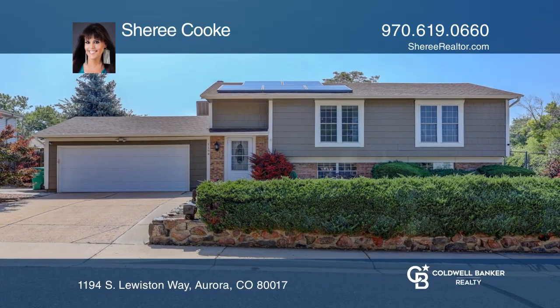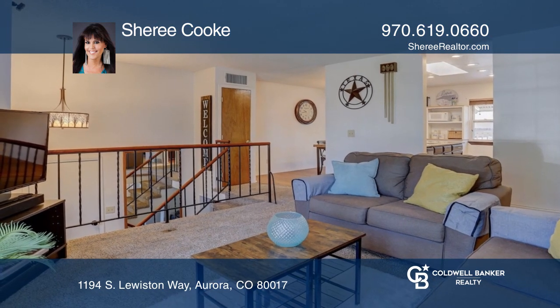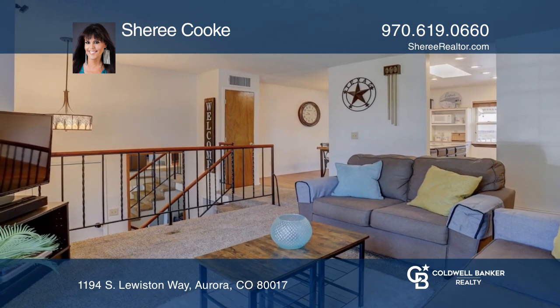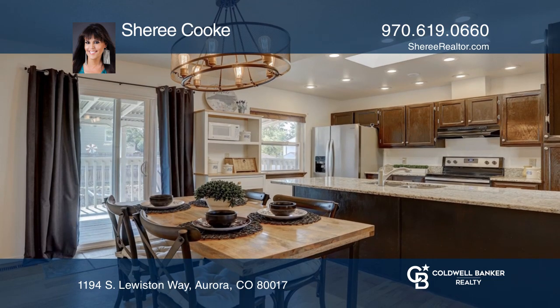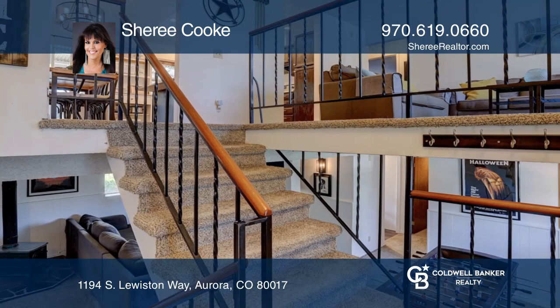This three-bedroom, two-bath home offers an open floor plan. The main level features a kitchen with access to the covered deck, a full bath, two bedrooms, and a family room. The lower level features a rec room, three-fourths bath, laundry room, and bedroom.